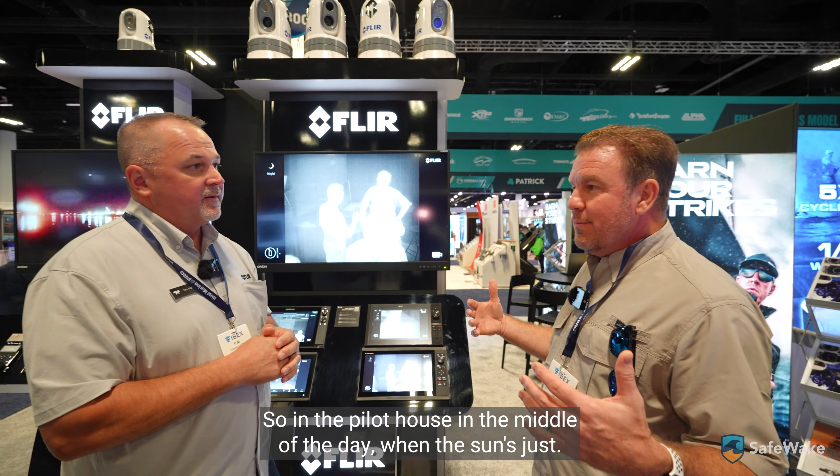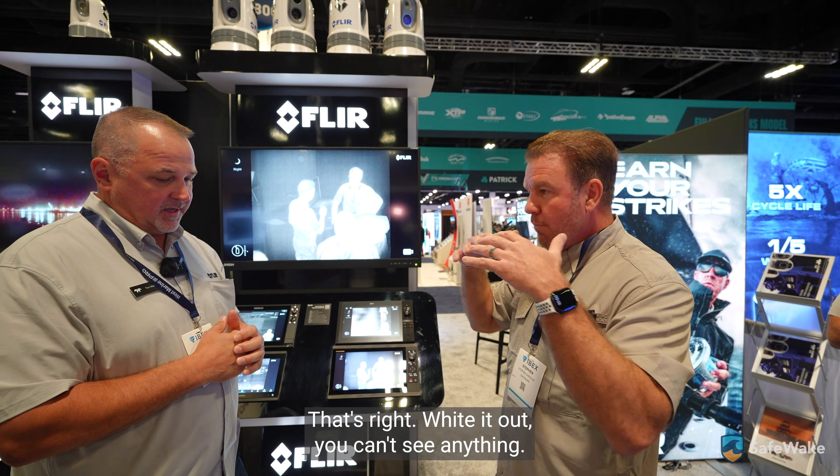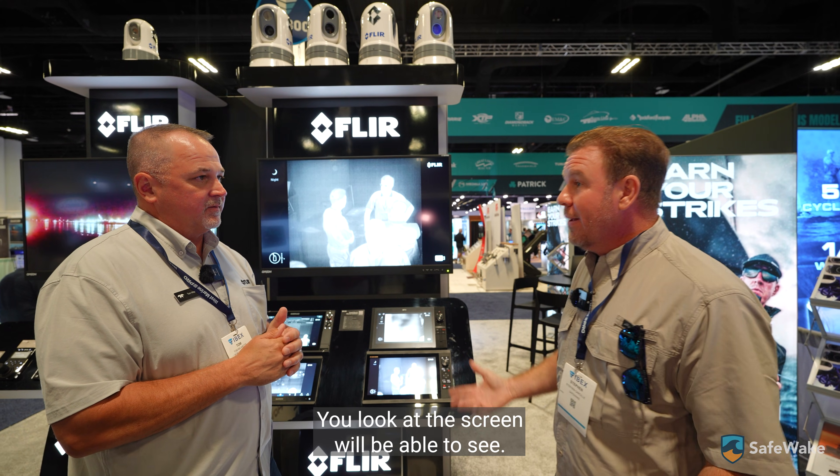That glare is visible light. So in a pilot house in the middle of the day when the sun has just whited everything out and you can't see anything, you look at this screen and you'll be able to see heat.